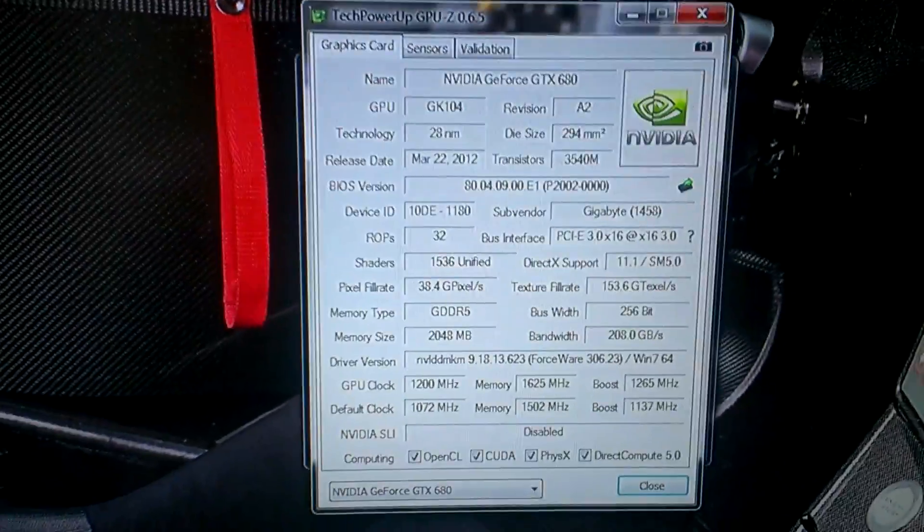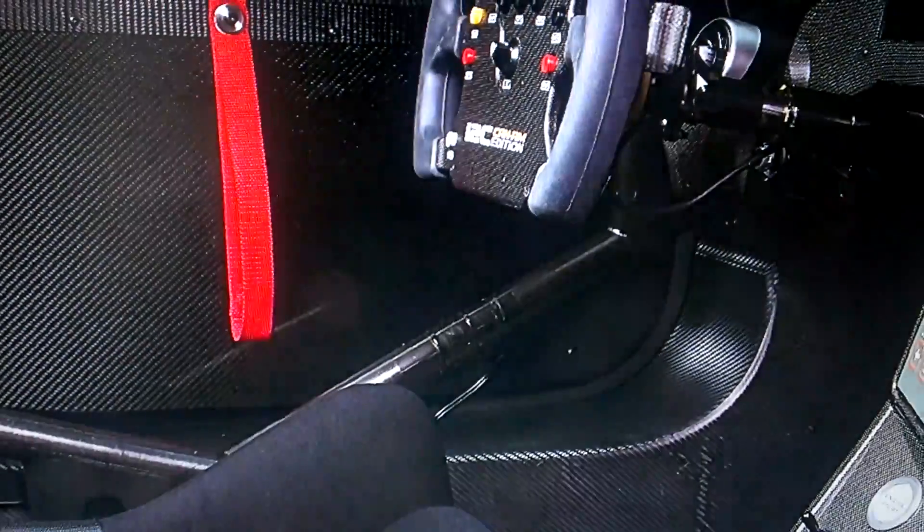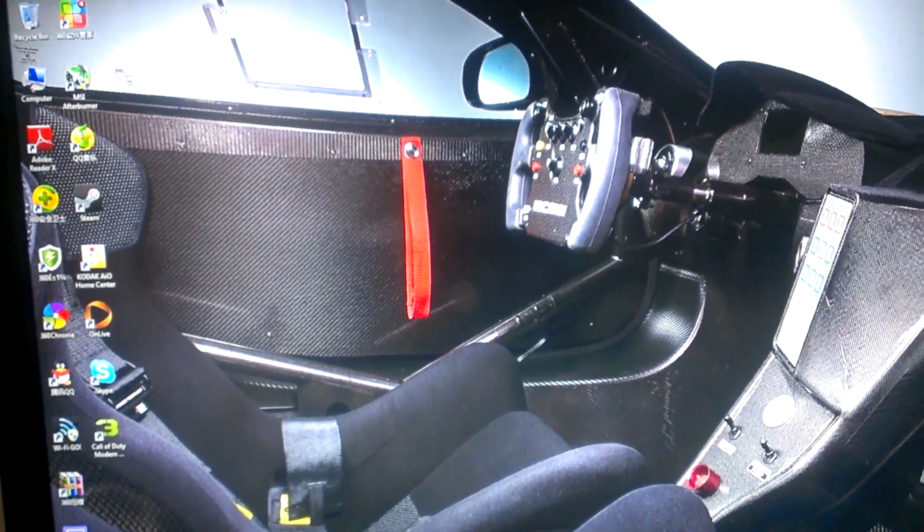And that's basically it, just proving that my computer's CPU and GPU have been overclocked. Thank you for watching. This is ChunggyNSX, out.